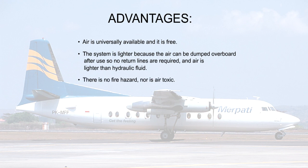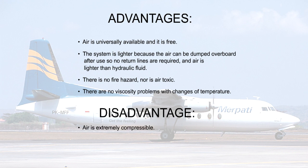There is no fire hazard, nor is air toxic. There are no viscosity problems with changes of temperature. The major disadvantage of air is that air is extremely compressible.